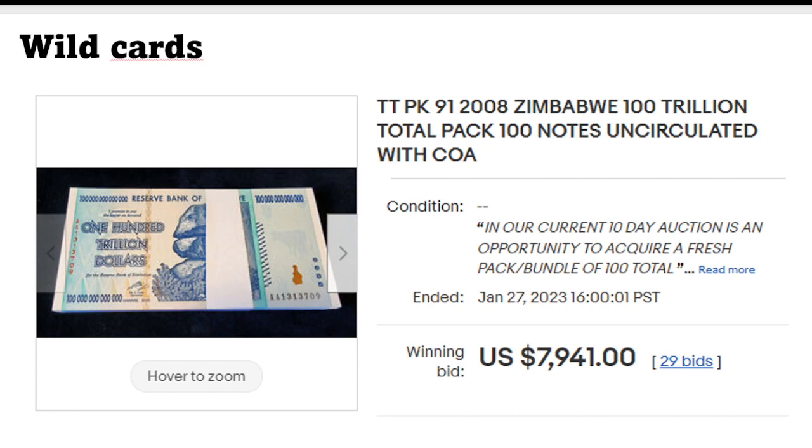The wildcard as always: yet another bundle of Pick 91, the one hundred trillion Zimbabwean dollars. This buyer purchased each one at around $79.41, hopefully to sell them at $100-something dollars. I still don't really understand the focus on this specific bundle. They're extremely common, and it's surprising that even after some years this market hasn't busted.